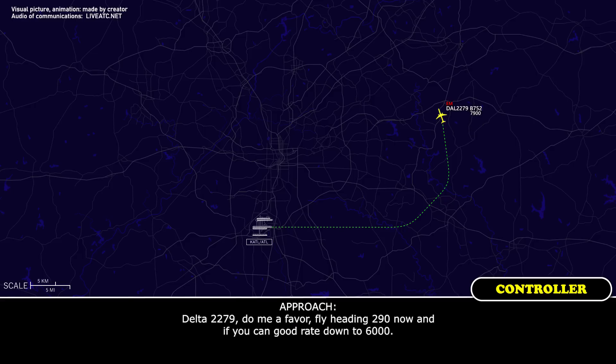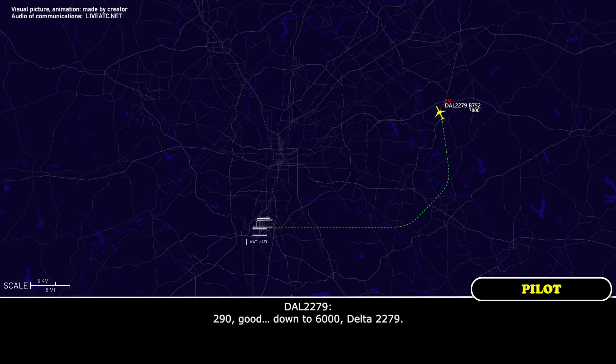Actually, Delta 279, do me a favor — fly heading 290 now and expedite down to 6,000. 290 and right down to 6,000, Delta 2279.